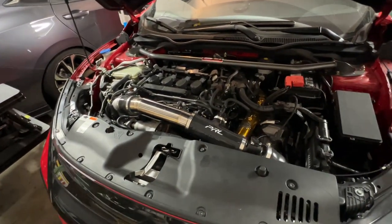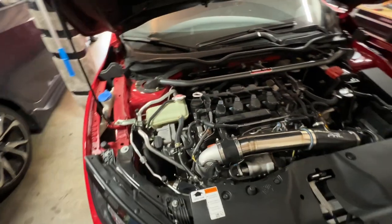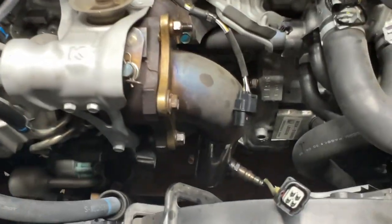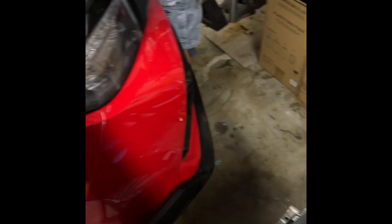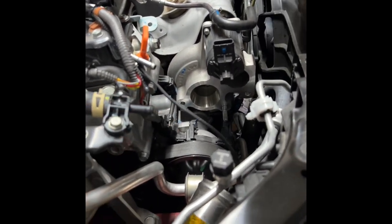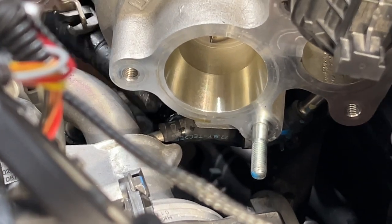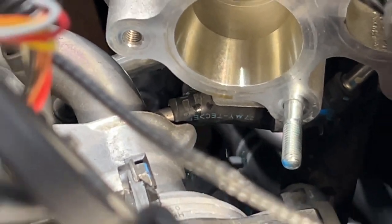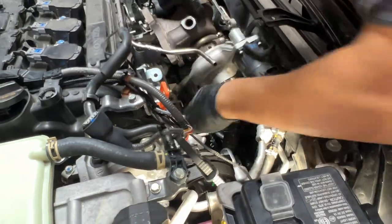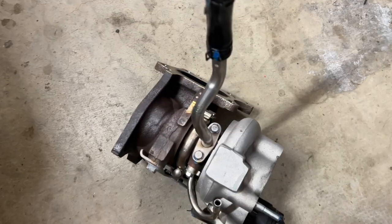We're going to flush out the oil a little bit, then replace it with 5W30, and then we're going to start with the turbo install. You have to run them together — you can't run them separately. Now we take off the stock turbo.